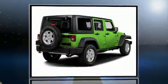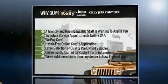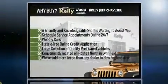Discerning drivers will appreciate the 2016 Jeep Wrangler Unlimited. It features four-wheel drive capabilities, a durable automatic transmission, and a refined six-cylinder engine.